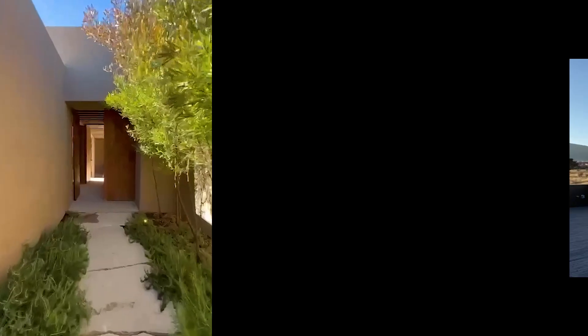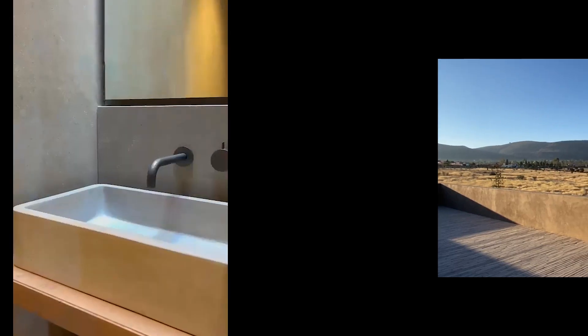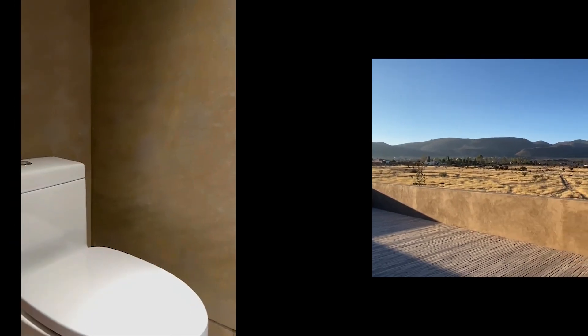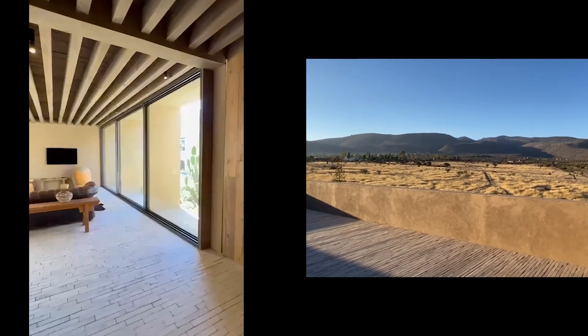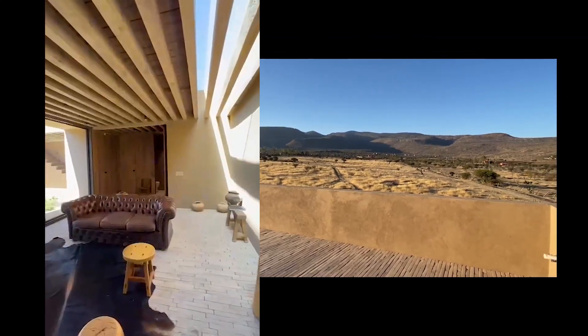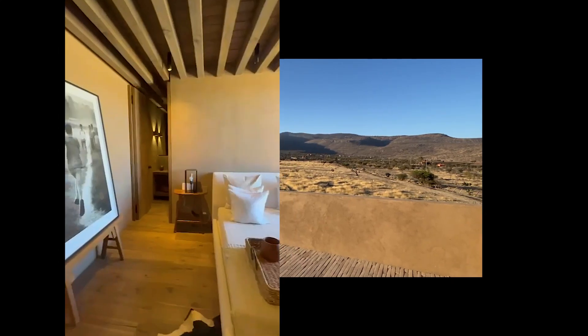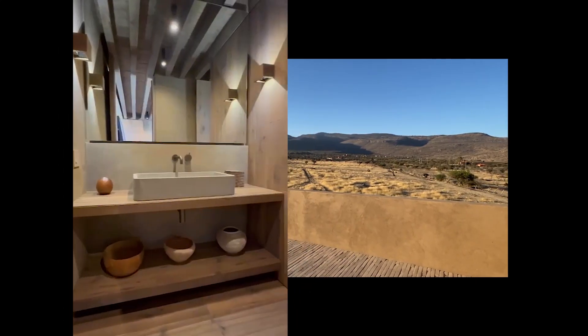Hello everybody, welcome to this new video. I have a new development that I want to share with you today. This is what I like to call a country modern low-density development.